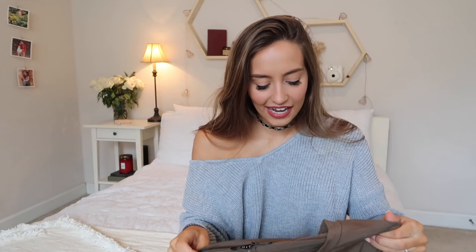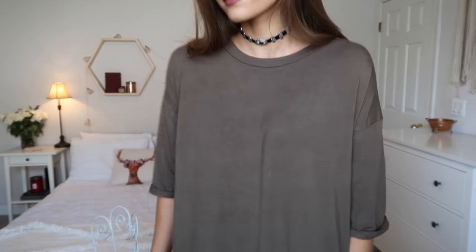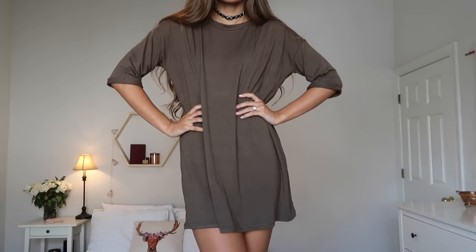The last thing from White Fox is this, which is kind of like a t-shirt dress. It's very very soft in that pretty olive khaki color. You can wear it as a shirt or a dress, but I think I would wear it more as a dress. I really like it — it's very cozy. I was actually wearing this last night just around the house and I was like, this is so soft.